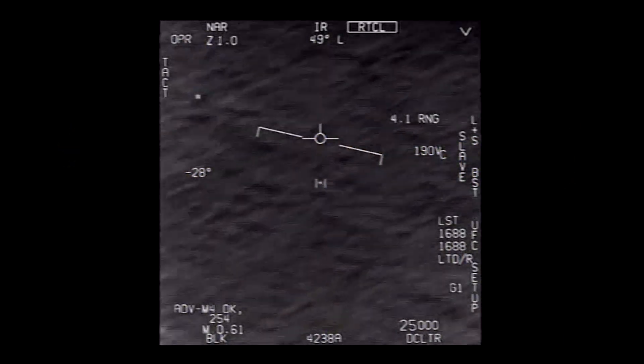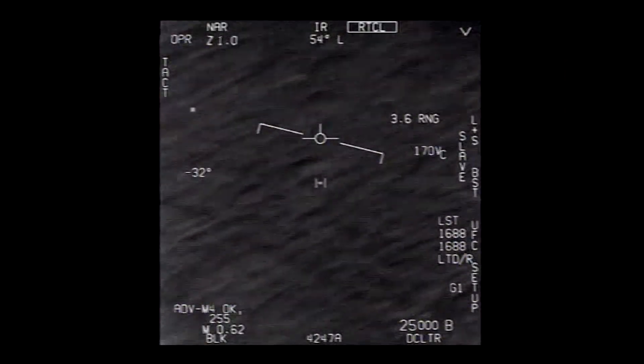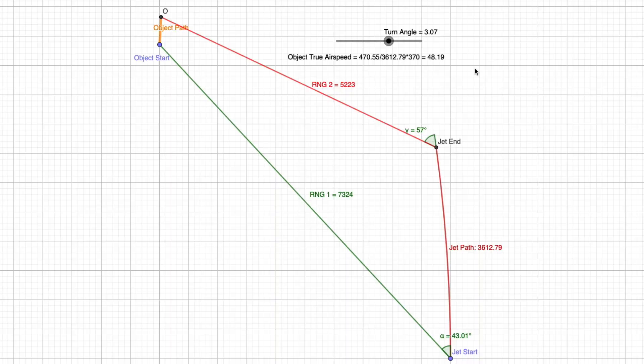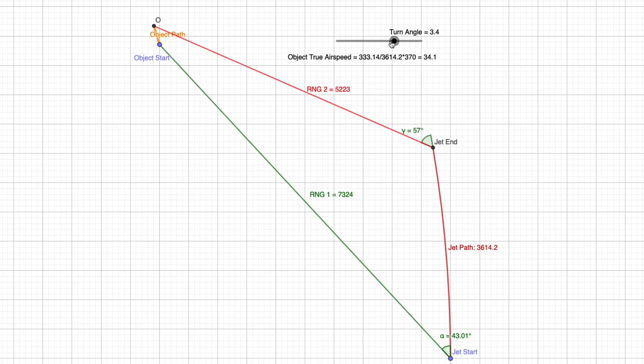We can determine this with some slightly more complex analysis. We know that the jet and the object maintain constant altitudes — the object at 13,000 feet, the jet at 26,000 feet — so we can restrict the analysis to an overhead view. Given the range and the angle relative to the front of the jet, we can plot an initial position for the object relative to the jet. Then, knowing the speed of the jet and the duration of the locked portion of the video, we plot where it will be at the end. Using the final range and angles, we plot the end position of the object, divide the distance traveled by the time, and get the object's speed. Putting in a reasonable turn rate gives object speeds in the range of 20 to 40 knots — consistent with wind speed at 13,000 feet. Not another jet, and certainly not two-thirds the speed of sound.